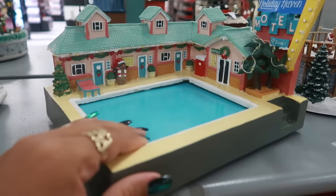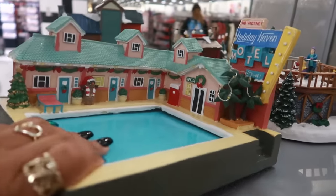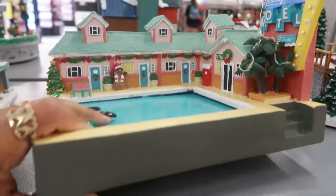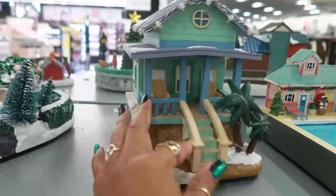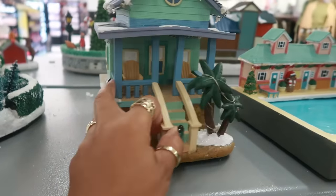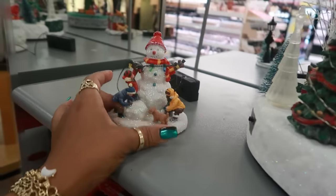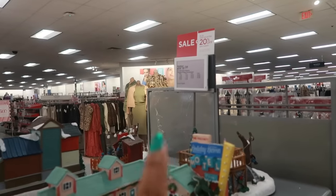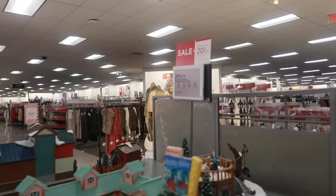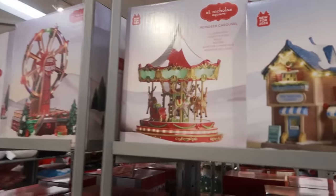Why is this one so cute? I like that it has a swimming pool. Holiday Haven — let me see how much this one is. There's no price on them. But back up here — the beach house, this one and this one. The prices seem pretty reasonable. The most expensive one is $31.99 after the sale price. There's a few more they don't have out.